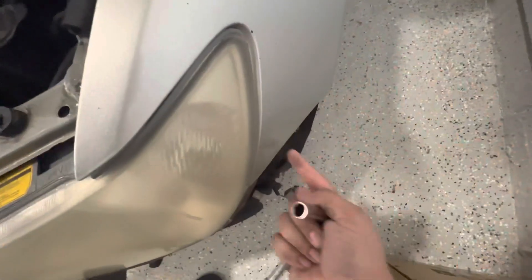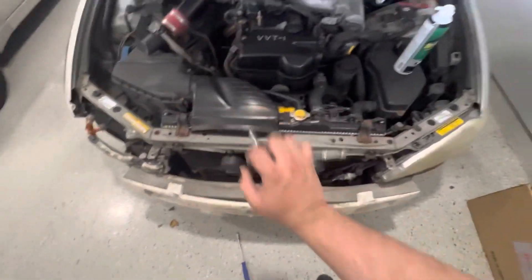So the way you take these headlights off — there's a 10mm here, two 10s on the side over here, and a clip down here which just pops into place. Let's get started on that.